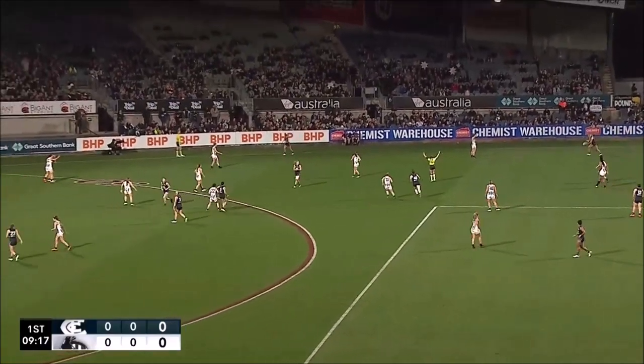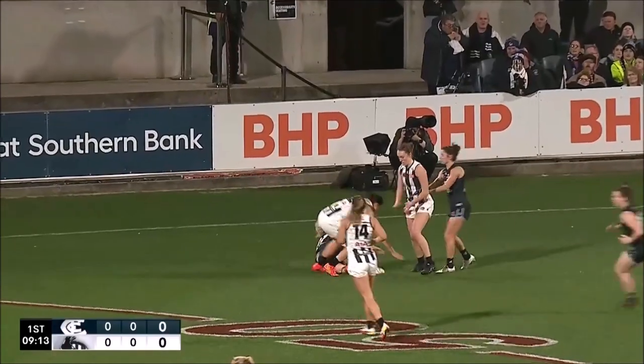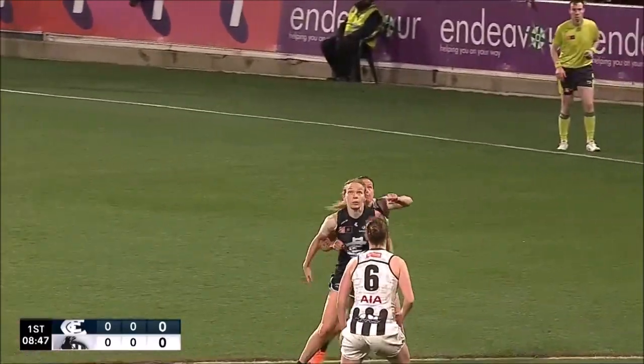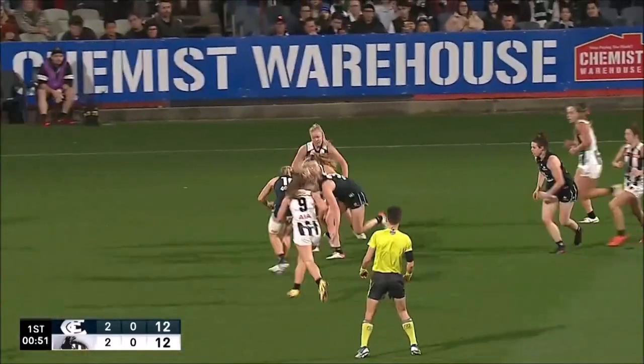He's elite two-way runners in your midfield. She has a really good tank. Vickers sends them up towards forward 50. McWilliams, a good mark in front of Livingston. Kick launches at the football. And McWilliams and Vessa, Lauren Butler to mark. She couldn't quite control it.